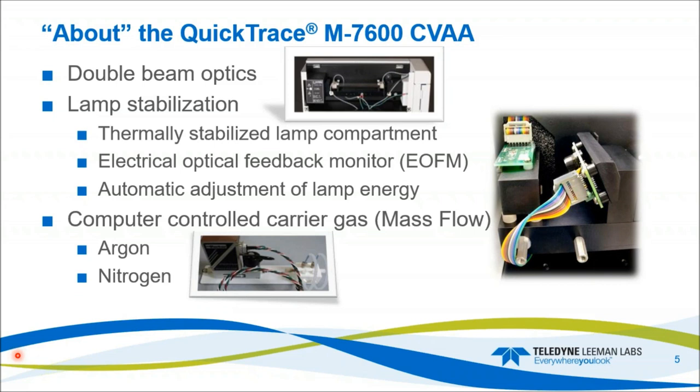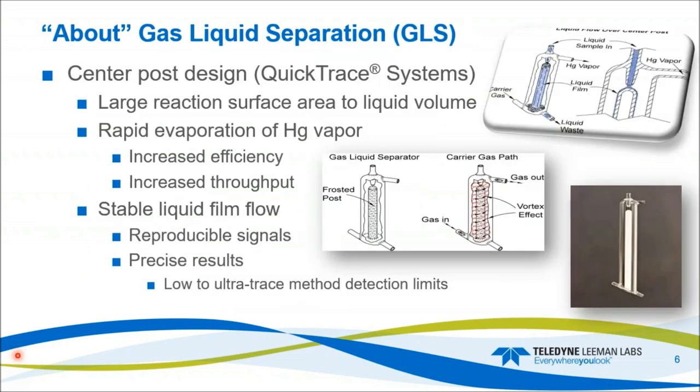The system has computer-controlled gas flow via a mass flow controller. It is designed and optimized for argon but will also work for nitrogen — greater than a liter per minute argon flow, while nitrogen runs at about 750 milliliters per minute. Regarding gas-liquid separation: the patented GLS uses a center-post design with a large reaction surface area relative to liquid volume, so when it's running, it looks basically empty with just a small amount of liquid at the drain port.